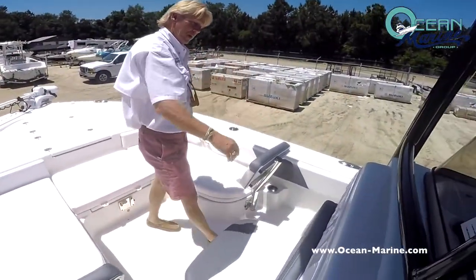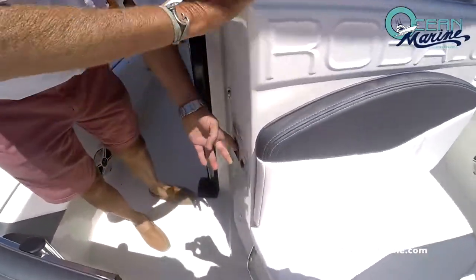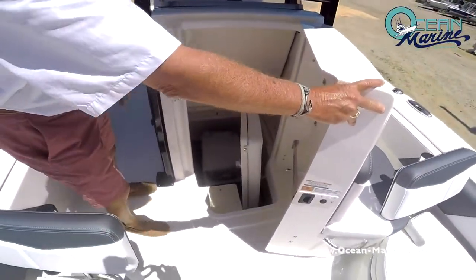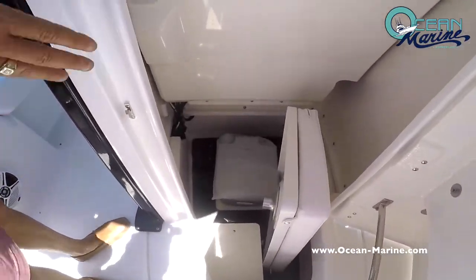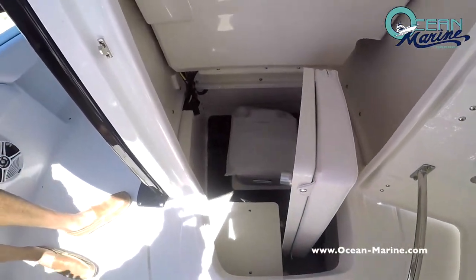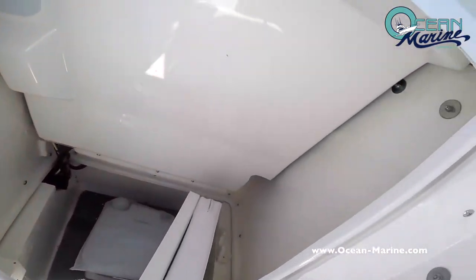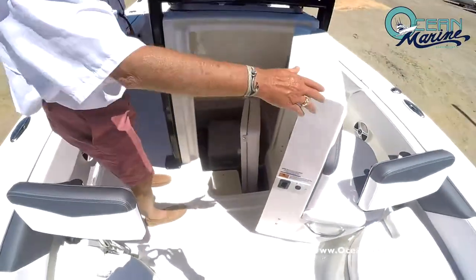A special feature on the Robolo is the port-a-potty room — very spacious area. You have your port-a-potty and your tables in here also, with a dedicated space for that to store. It's a nice big room. You just don't find this kind of room in a port-a-potty room on any bayboat on the market today.